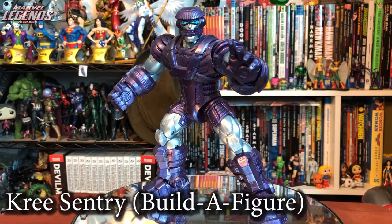My motivation for picking up the whole wave was the Kree Sentry Build-A-Figure. This is a fantastic figure — great articulation, great sculpt, very nice accuracy to the Jack Kirby design. I can't say anything bad about it. Five out of five.